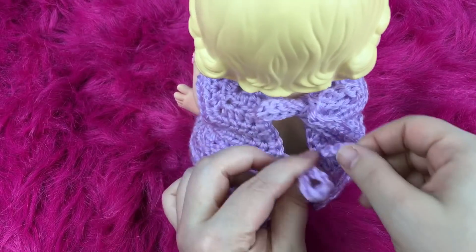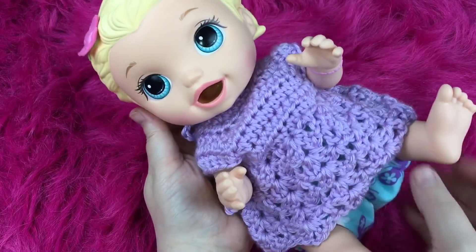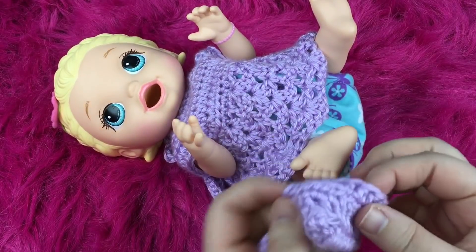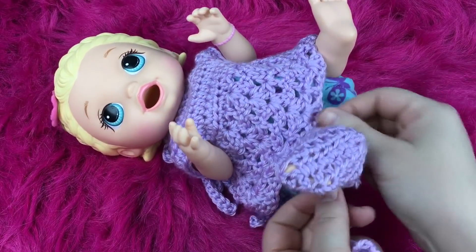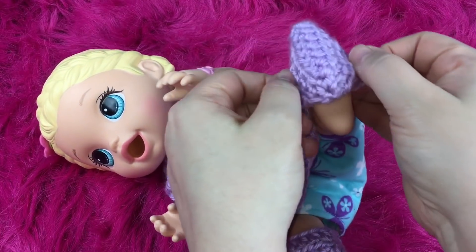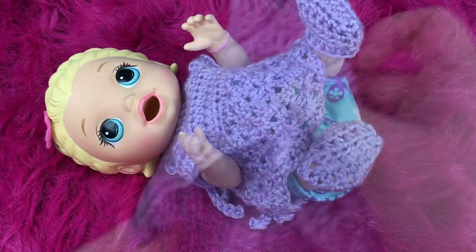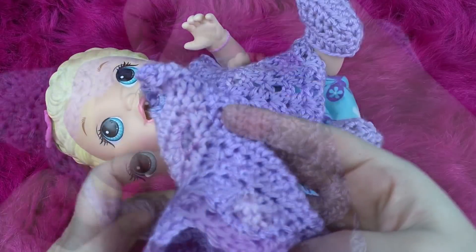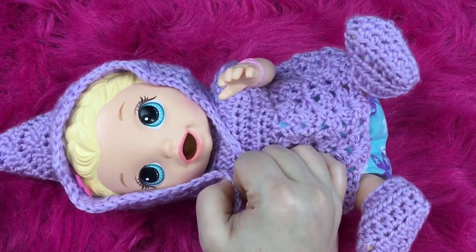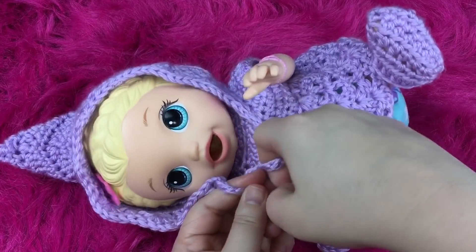There — just right, it fits perfectly. What do you guys think of it? Here are her little booties, hopefully they'll fit. They might be a little bit big — there they are. Hopefully they won't slide off; they're a little bit loose but they look cute. Now we can put her little hat on. I made a little pixie hat for her — there we go. Oh, she's so cute, I love little pixie hats on little babies.